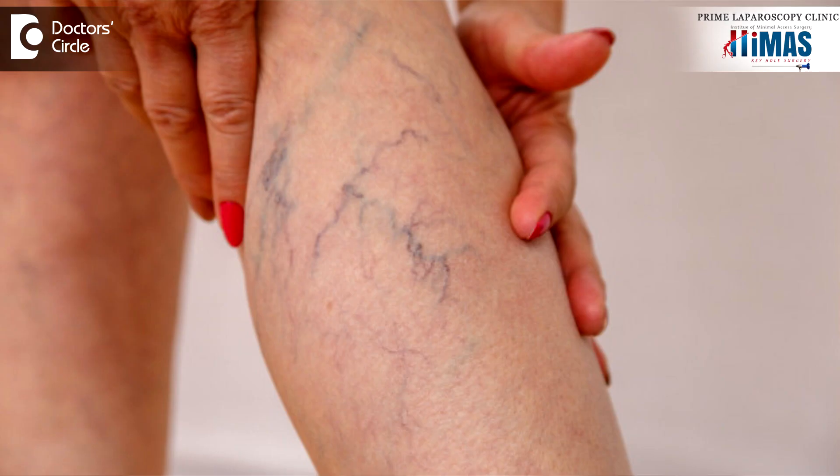Sometimes the patient may have complications like ulcers in the leg which are not healing for a long time, and changes in the skin — that is called blackish discoloration, or hyperpigmentation of the skin. So the patient may visit a dermatologist first for this hyperpigmentation, that is blackish discoloration of the skin.